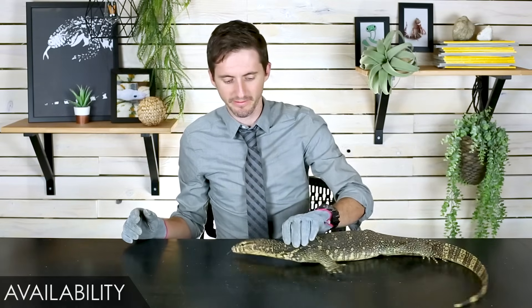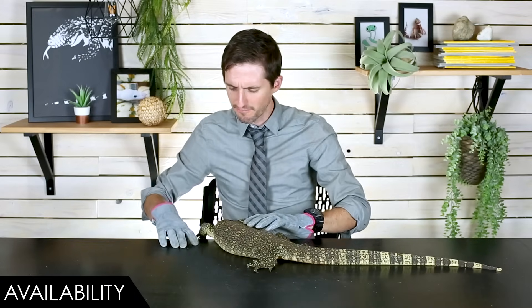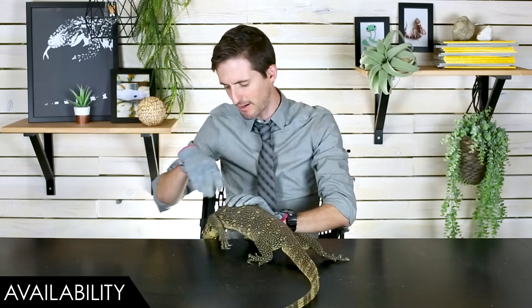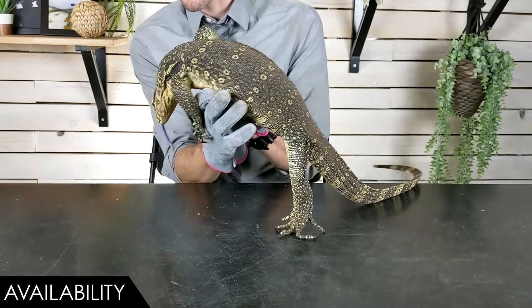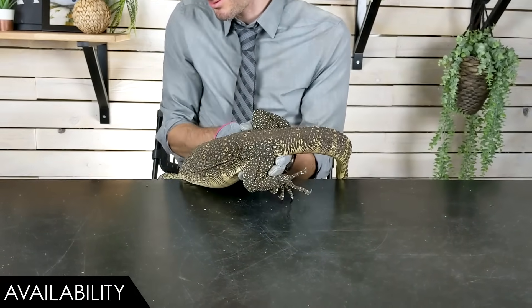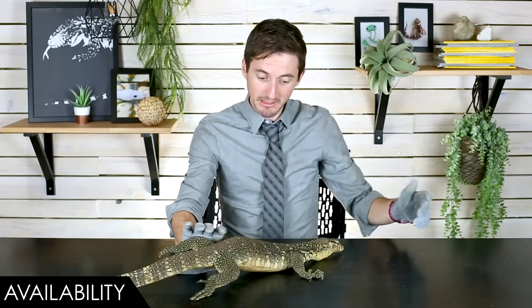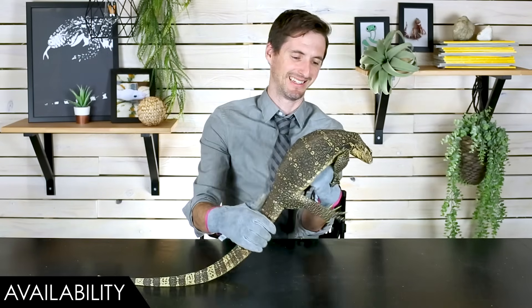When it comes to availability, we give the Asian water monitor a score of three out of five. These guys are about as available as Nile monitors, which we listed as one of the most commonly available monitors. I'd say this is probably the third most readily available monitor, behind savannah monitors — which make bad pets because we don't really know how to care for them right — and Nile monitors, which are grumpy and huge. So the top three most available monitors are all pretty bad pets; this is probably the best of them, and it still can be way too much for most people.